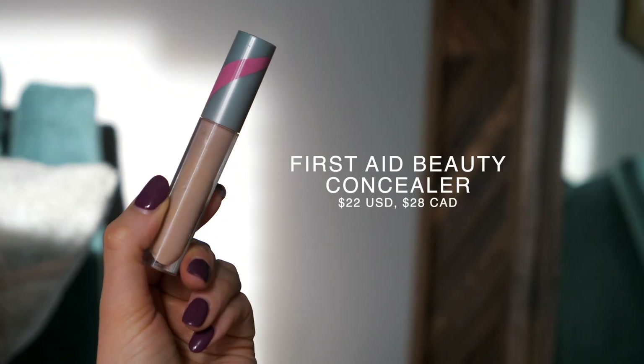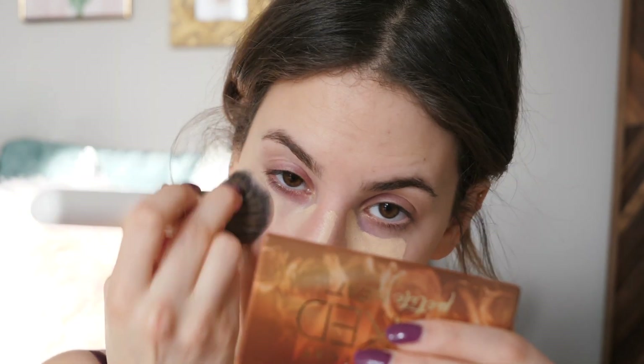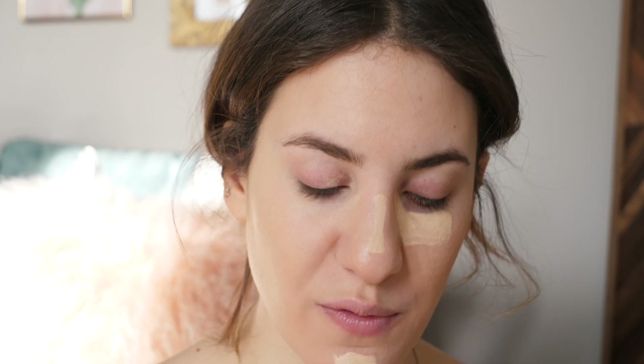I really like the YSL foundation because it's lightweight, glowy, and a no-fail formula for me with nice coverage. What I love most is that it's buildable — I can get close to medium-full coverage if I build it up, or keep it light and sheer with just a small amount. I'm using shade B40. For concealer, I've been using the First Aid Beauty Hello FAB Bendy Avocado Concealer in shade two — it's one of my current favorites. It has great coverage, is super lightweight, and doesn't look or feel heavy under the eyes.